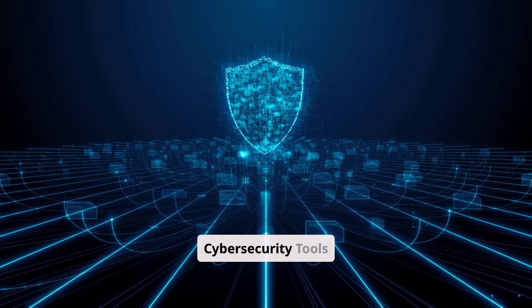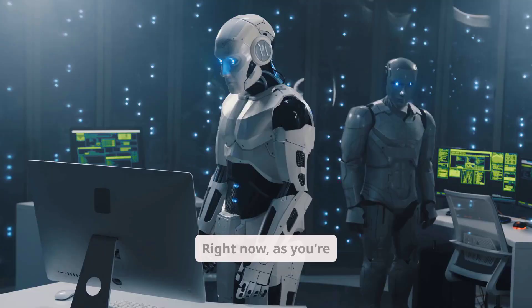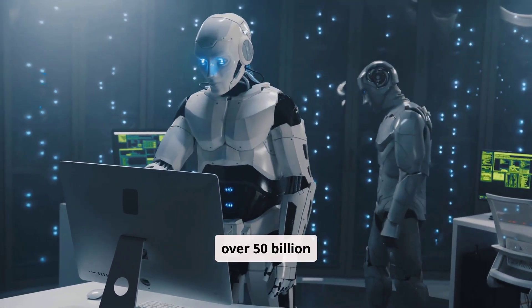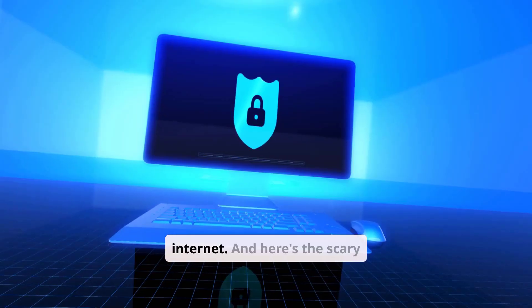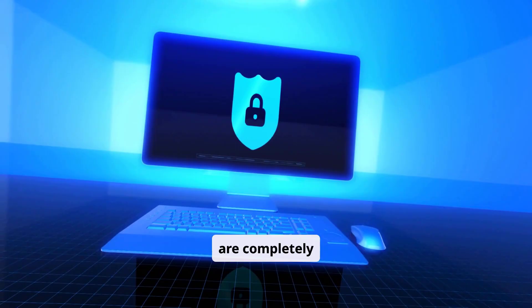The 5 Most Dangerous Cybersecurity Tools — why cybersecurity experts keep them. Right now, as you're watching this video, there are over 50 billion devices connected to the Internet. And here's the scary part: most of them are completely exposed.